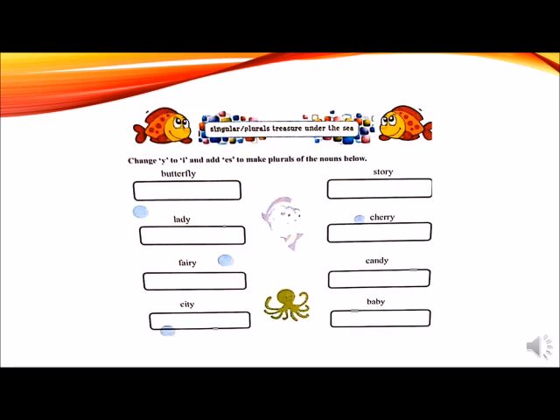Here is our word: butterfly. Drop the last letter Y and add I-E-S to make it a plural: butterflies. Story — drop the letter Y and add I-E-S: stories. Lady — drop the Y and add I-E-S to make it plural: ladies. Cherry will become cherries by adding I-E-S at the end. Fairy — drop the Y and add I-E-S: fairies. Candy will become candies by adding I-E-S.